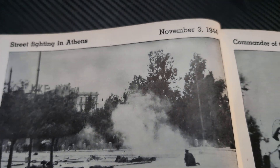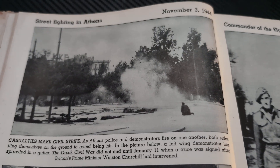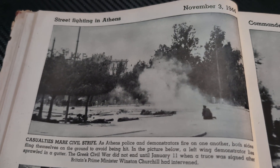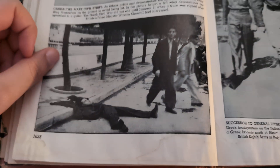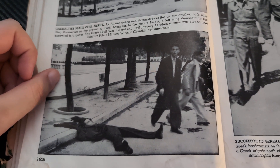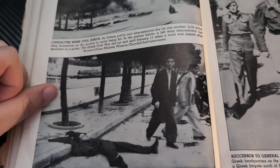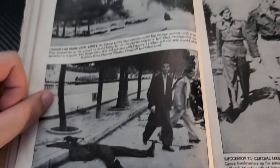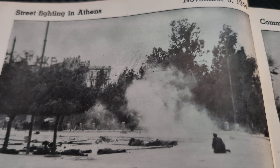Street fighting in Athens, November 3rd, 1944. Casualties mark civil strife. As Athens police and demonstrators fire on one another, both sides fling themselves on the ground to avoid being hit. In the picture below, a left-wing demonstrator lies sprawled in a gutter. The Greek Civil War did not end until January 11th, when a truce was signed after Britain's Prime Minister Winston Churchill had intervened. You can see a lot of people lying down, hoping not to get hit.